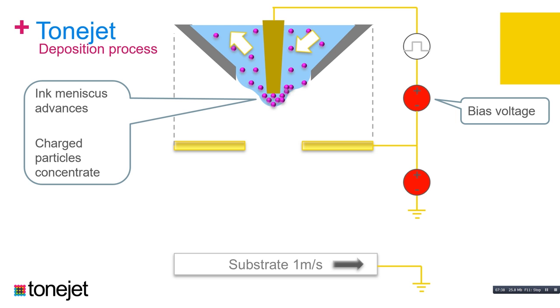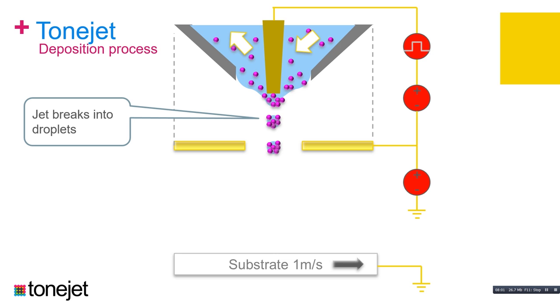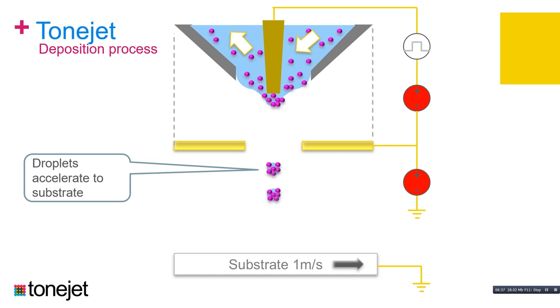To trigger the ejection event, we add an additional pulse voltage on top of the bias, and continue to extend a filament of material forward from the head. Ultimately, as the electrical forces overcome the surface tension forces of the ink, the jet breaks up into droplets which head towards the substrate. In the presence of the external field between the substrate and the head, we are able to accelerate these droplets towards the substrate.